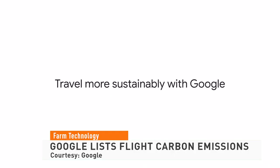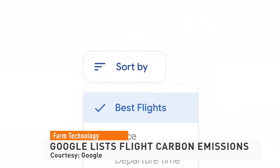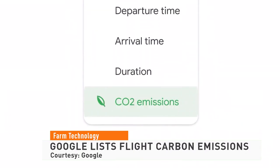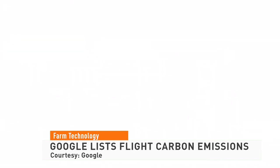We've talked a lot about ways to eliminate carbon on the farm. Now Google wants to help people cut carbon when flying. Search results on Google Flights now show carbon emission estimates for itineraries.